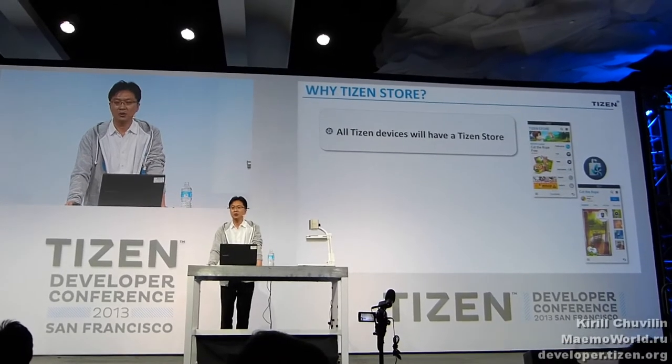So, why Tizen Store? Developers want to maximize your potential customers by publishing apps to various markets. Tizen Store will be a greater opportunity to discover. Some places in this new market can be known to change your competition business. All Tizen devices will have a Tizen Store — we are going to put it in every single Tizen device, so you can reach out to all Tizen customers.